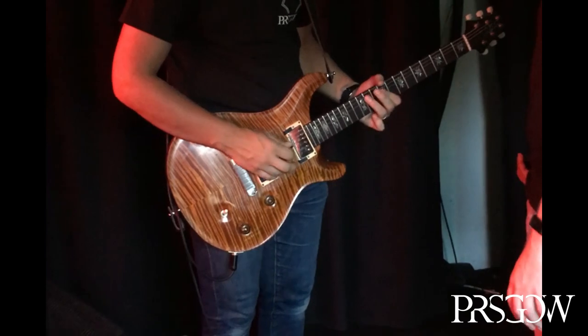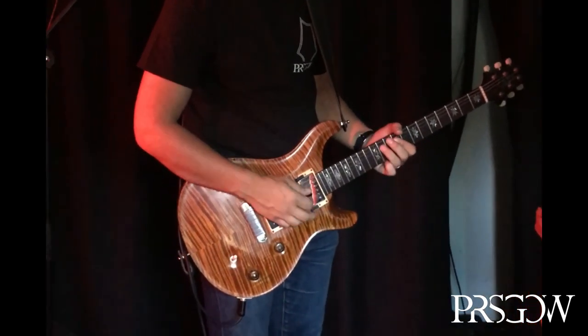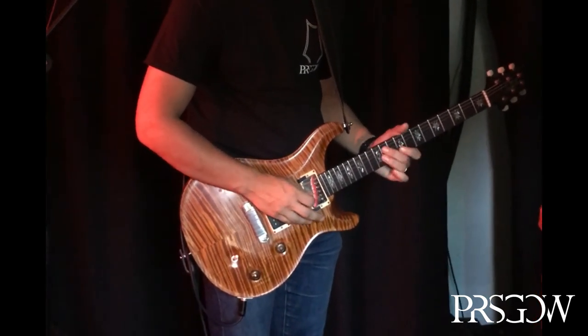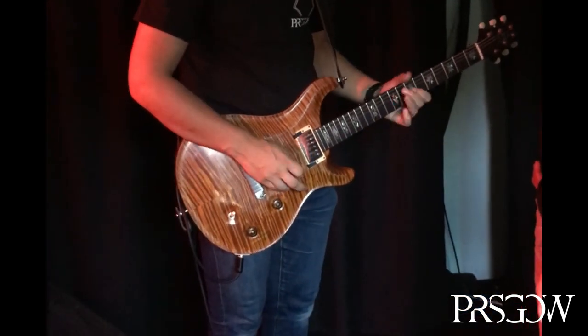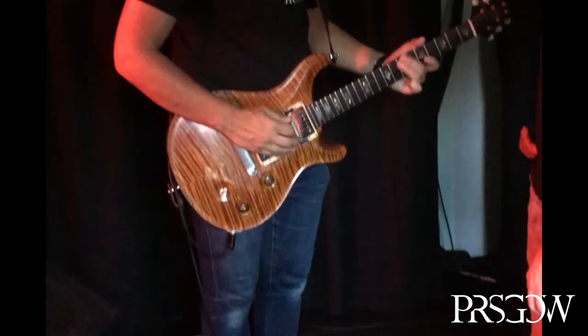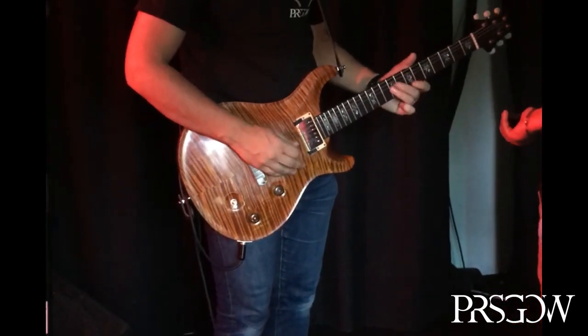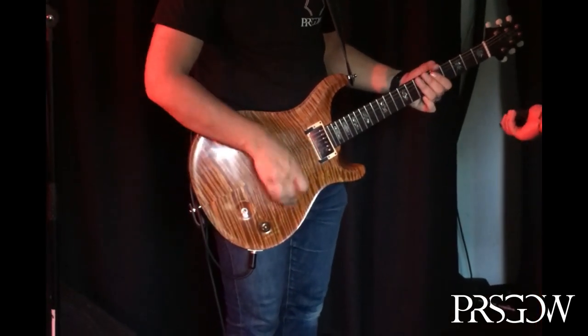Here's the neck pickup — a bit of grunt. And then middle. And then bridge.